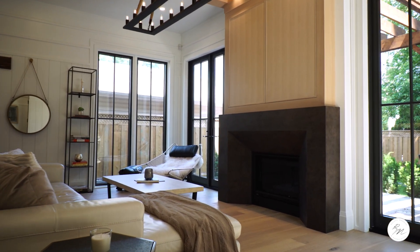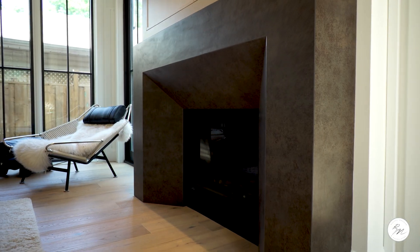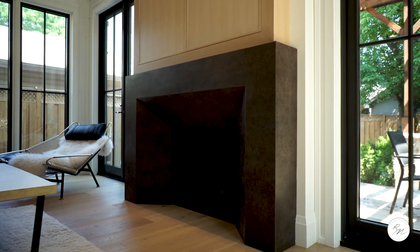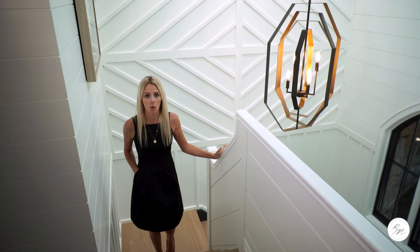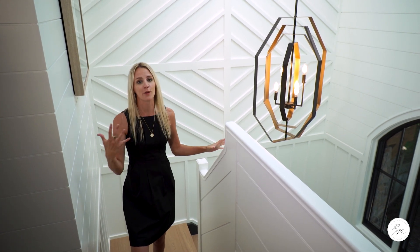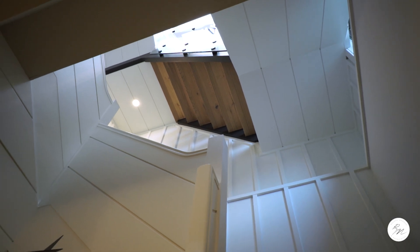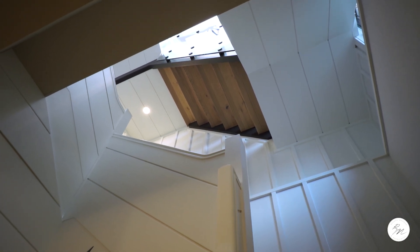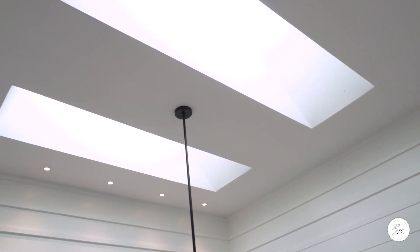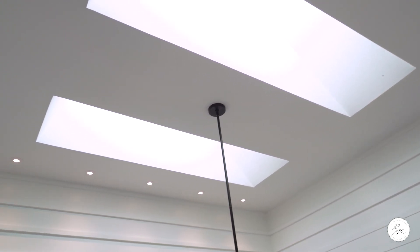Enjoy a surround sound experience with the built-in ceiling speakers and cozy up to your Napoleon gas fireplace. One of my favorite features of this home is all of the shiplap and board and batten, and as you walk up to the second floor, the staircase is completely wrapped with it. Walk up to your second floor on the stunning hardwood staircase with a glass panel and custom banister, complete with two oversized skylights for lots of natural light.